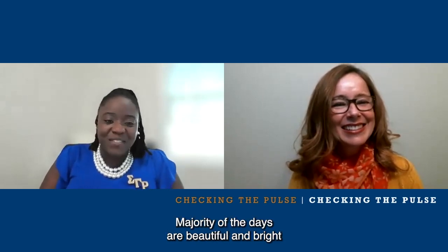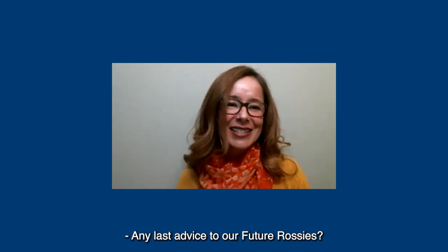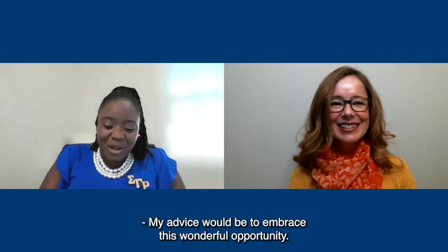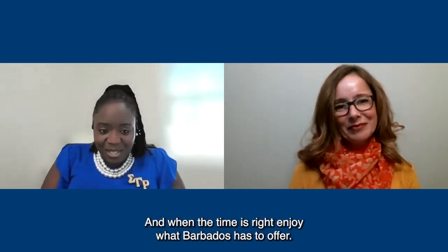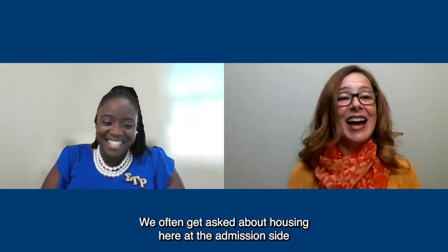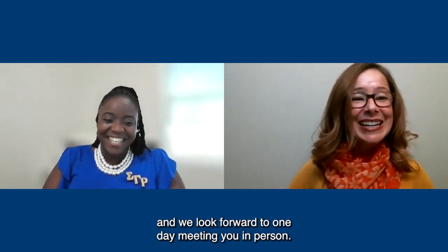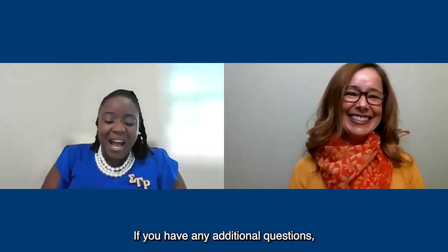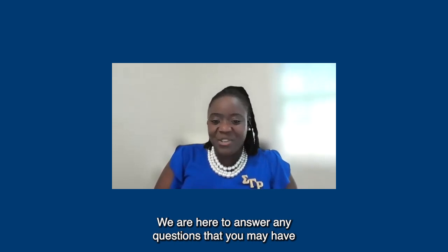Leah, how is life in Barbados? It's absolutely amazing. The majority of days are beautiful and bright, and I think it's a privilege to live and work here. Any last advice for future Rossies? Embrace this wonderful opportunity. Immerse yourself in everything that RUSM has to offer, and when the time is right, enjoy what Barbados has to offer. Thank you so much for sharing all this information. We appreciate the work you do, and we look forward to meeting you in person. If you have any additional questions, feel free to reach out to your new student coordinator or directly to the housing office.